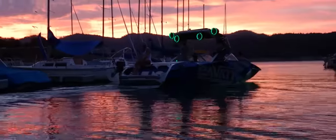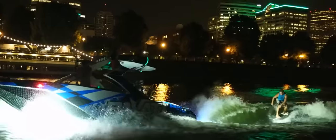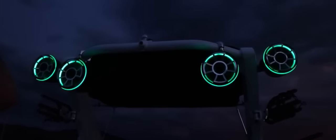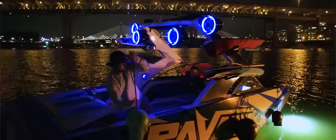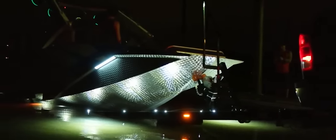Just because the sun goes down doesn't mean you have to stop your riding. The AL24 is complete with LED lights from the top to the bottom, 21 lit cup holders, RGB lights in every speaker, underwater wave lights, an epic light show, bow LED lights, all Coast Guard navigation lights — everything you would need to keep the party going.